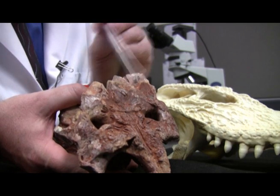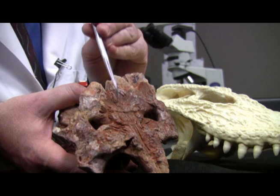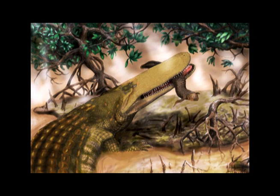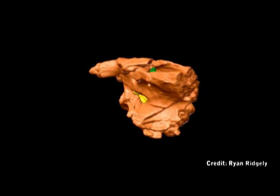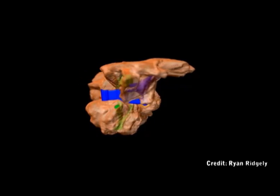While shield crocs may have shared some similarities with modern crocodiles, Holliday believes this ancient animal was much bigger. It probably comes from an animal with a head approximately 6 feet long, from a body that might have been as long as 30 feet long. Not only that, but it had a skull that looked a lot different than modern crocodiles.